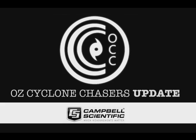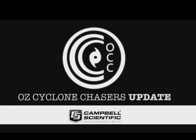G'day everyone and welcome to an OzCyclone Chasers cyclone video update, a lot later than normal tonight, the 21st of March 2015. My name is Chris Nitso. This update is brought to you by a major sponsor, Campbell Scientific Australia — when measurements matter.